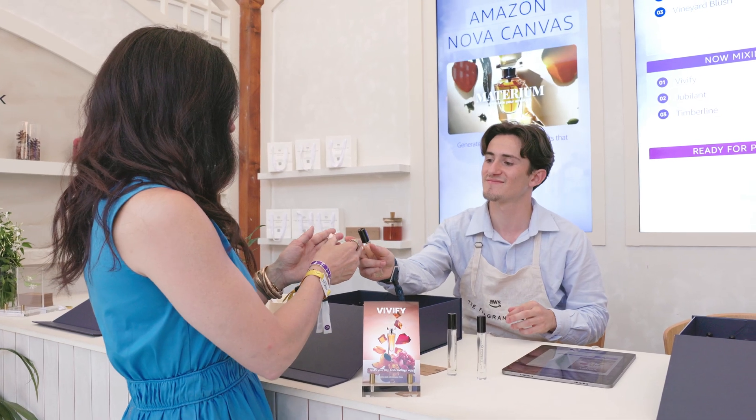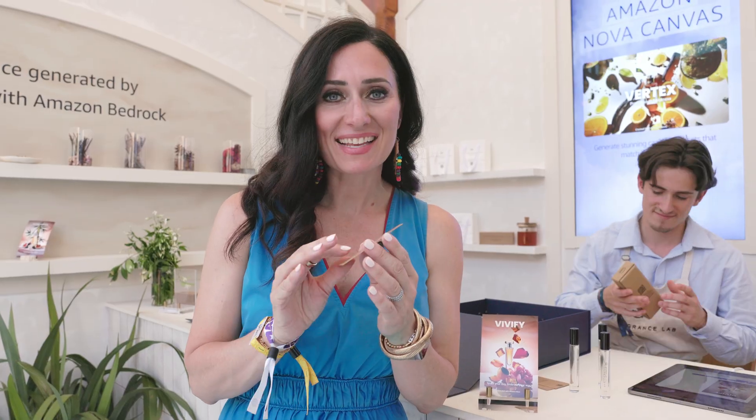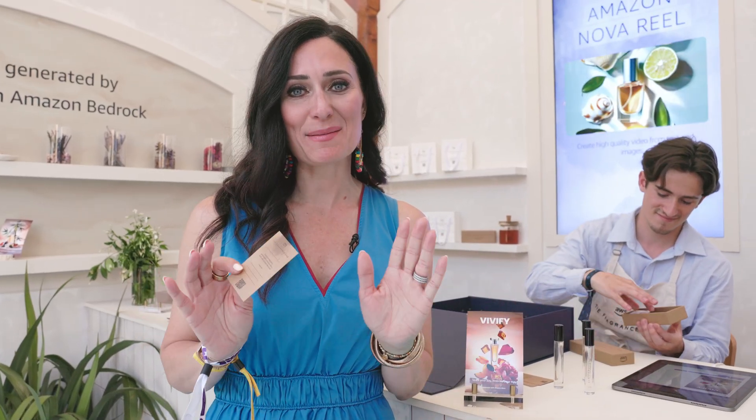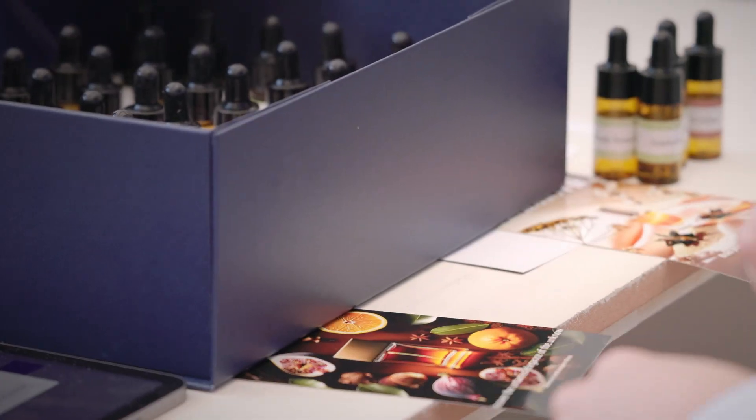I am so excited. Here's my custom perfume. And it smells fantastic. I am so happy to bring this home. My own personalized fragrance generated here at the Fragrance Lab by AWS. You can learn more by going to aws.com and looking up the Fragrance Lab to read lots more about the technology that we put into building this. Thank you for joining us.